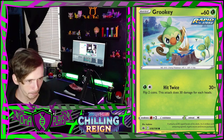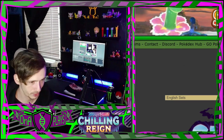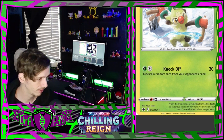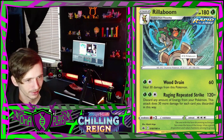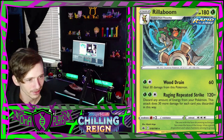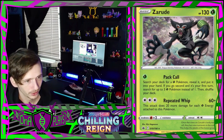Then we got a little Grookey beating up on this tree stump making the music, making them jams. There's a Thwackey - he's just beating on probably a person or another Pokémon. Then we got a Rillaboom - he kind of has like a Gorillaz vibe going on in this art style, it's pretty cool.